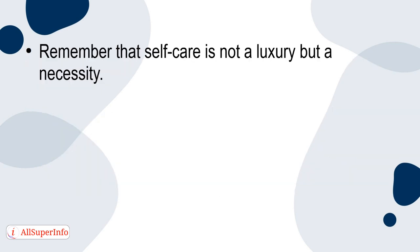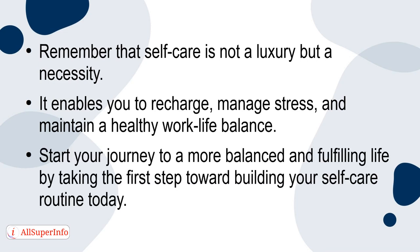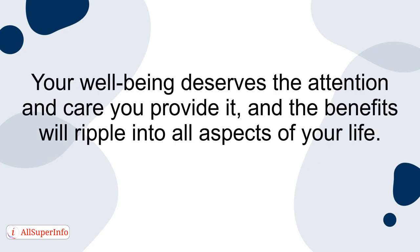Remember that self-care is not a luxury, but a necessity. It enables you to recharge, manage stress, and maintain a healthy work-life balance. Start your journey to a more balanced and fulfilling life by taking the first step toward building your self-care routine today. Your well-being deserves the attention and care you provide it, and the benefits will ripple into all aspects of your life.